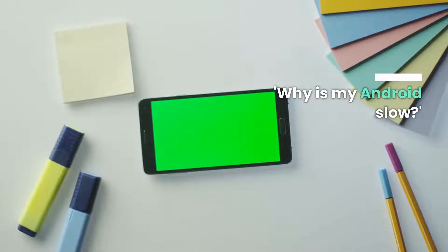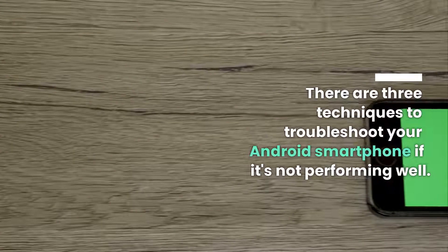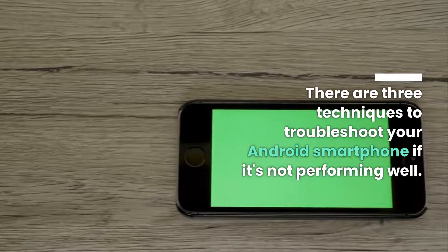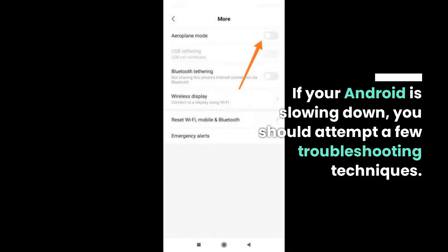Why is my Android slow? There are three techniques to troubleshoot your Android smartphone if it's not performing well. If your Android is slowing down, you should attempt a few troubleshooting techniques.